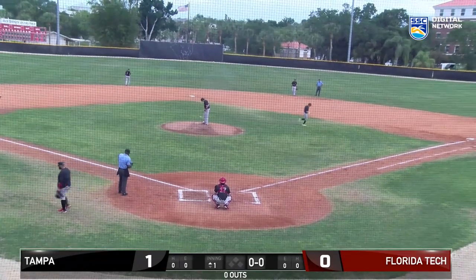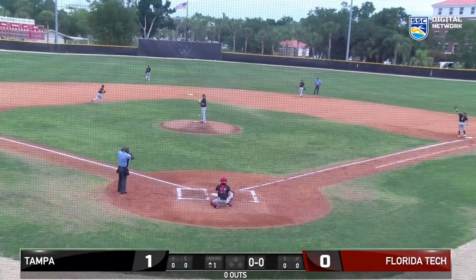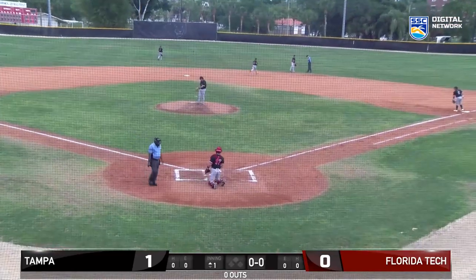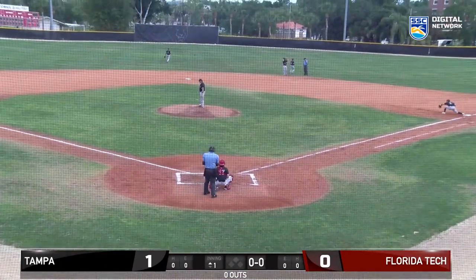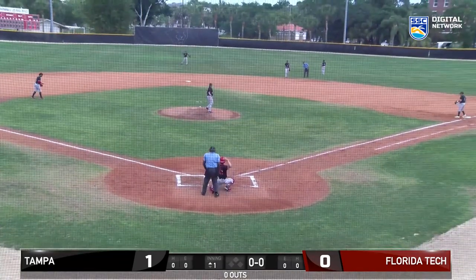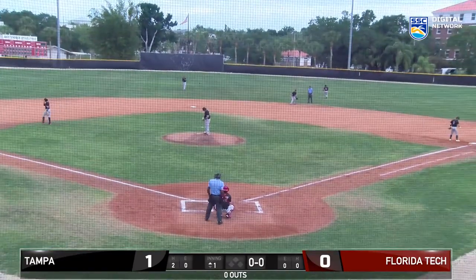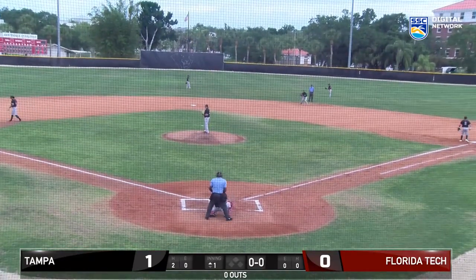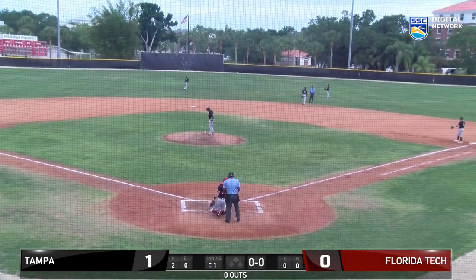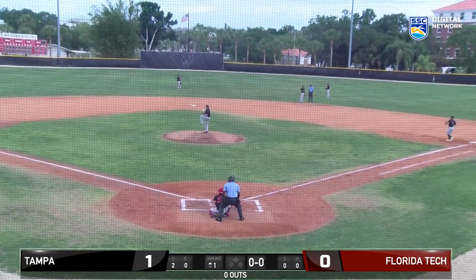Florida Tech coming up in the bottom of the first inning. Tampa had a big win last night, 22-11 — the pinball machine was going. The Panthers led 8-3 at the end of one, but Tampa scored in every inning but two. Only had 15 hits with the 22 runs, while Florida Tech actually had 21 hits and 11 runs. The big thing was Florida Tech committed four errors, and that really hurt the team. But today's a new day, and we've got a doubleheader — two nine-inning games — trying to get it in with intermittent rain.